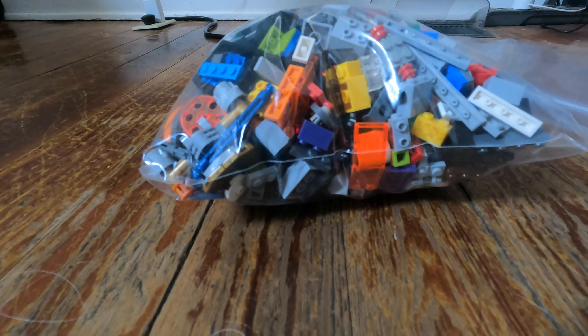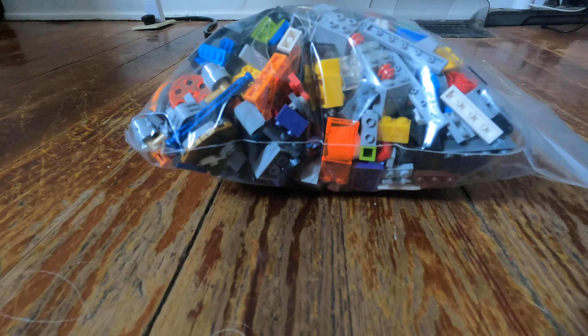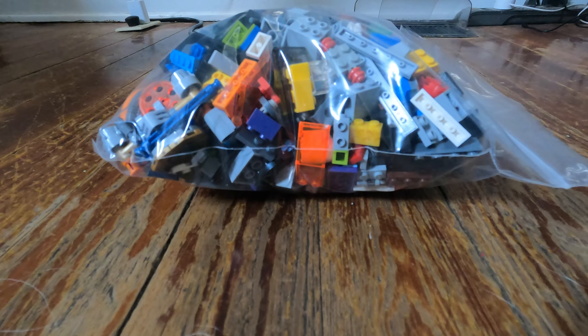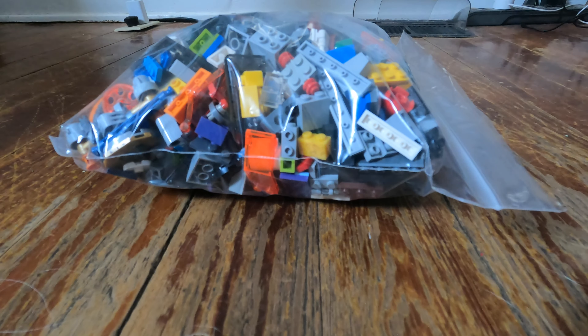Hello and welcome to BLW. Today I'm going to be doing a bulk Lego haul. I have this bag right here — it's about two pounds worth of Legos from my local toy store. They sell these for $10 for one of these gallon size bags.